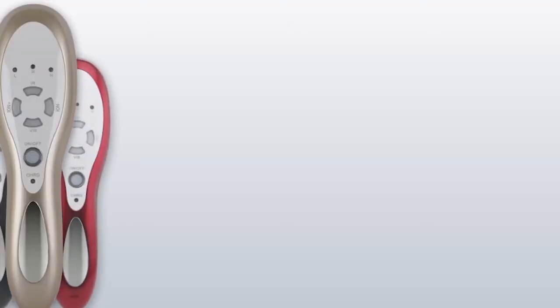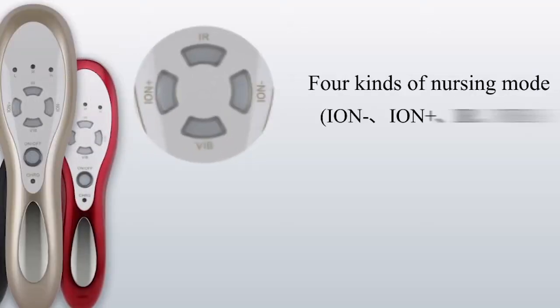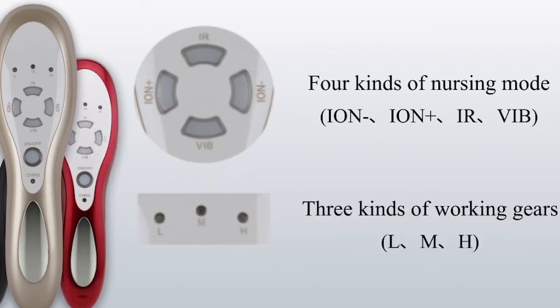Press the power button to select any of 4 kinds of nursing modes and 3 kinds of working gears.